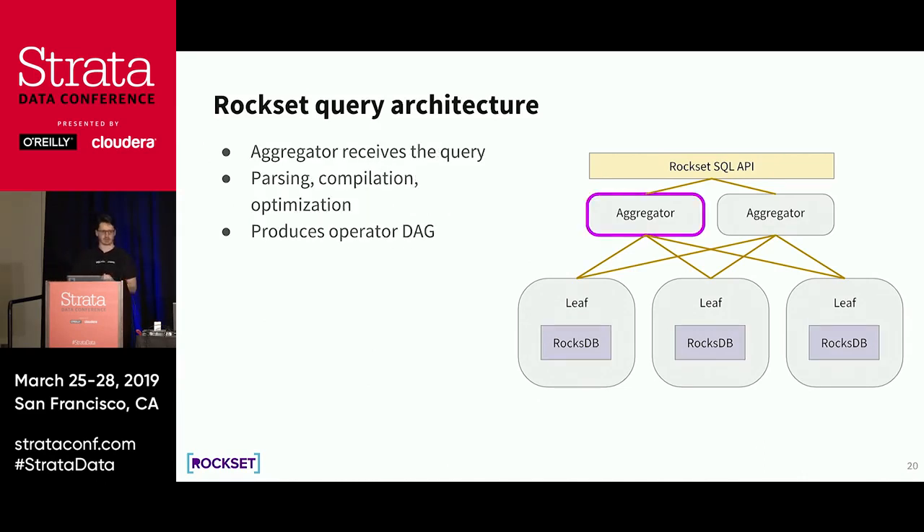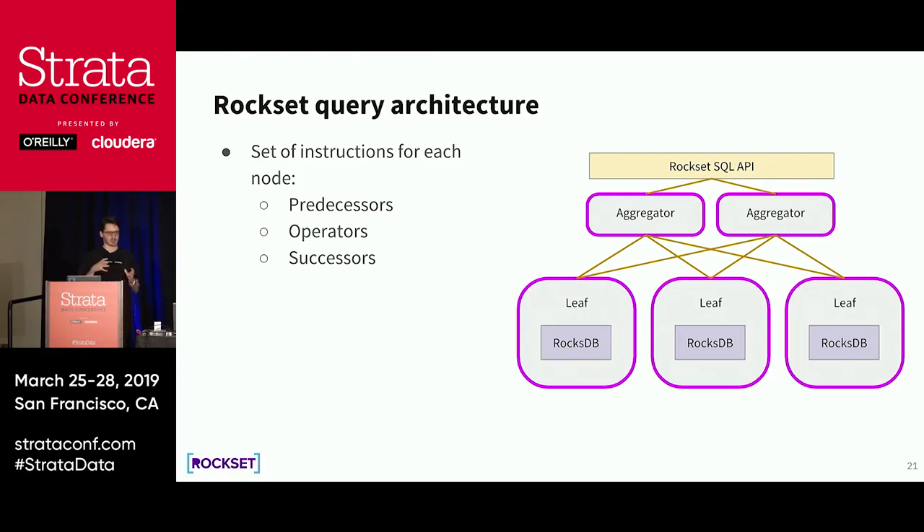Let's talk about how actual query execution works. We have a SQL-based interface. The aggregator receives the SQL query and does all the traditional SQL query parsing, compilation, and optimization. The output of that process is an operator DAG — what operations to execute and in which sequence. Once we have the operator DAG, we split it into a set of instructions for each node: predecessors (who sends you data), operators (what operations to perform), and successors (who you send data to).